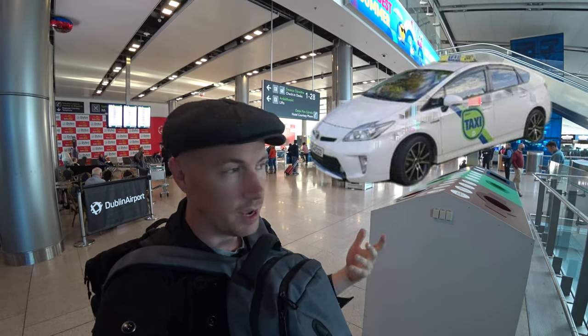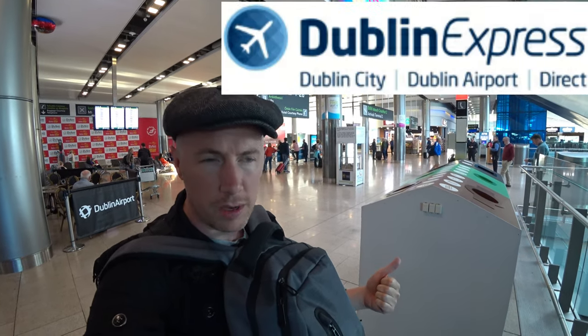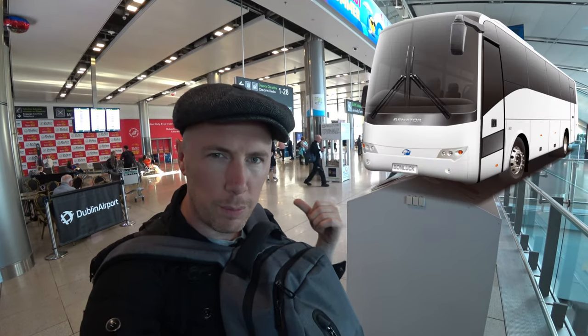The options are: there's a taxi, which is going to set you back about 30 to 35 euros. There's the Dublin Express, which is going to set you back 7 or 8 euros. And there's also a couple of bus alternatives.